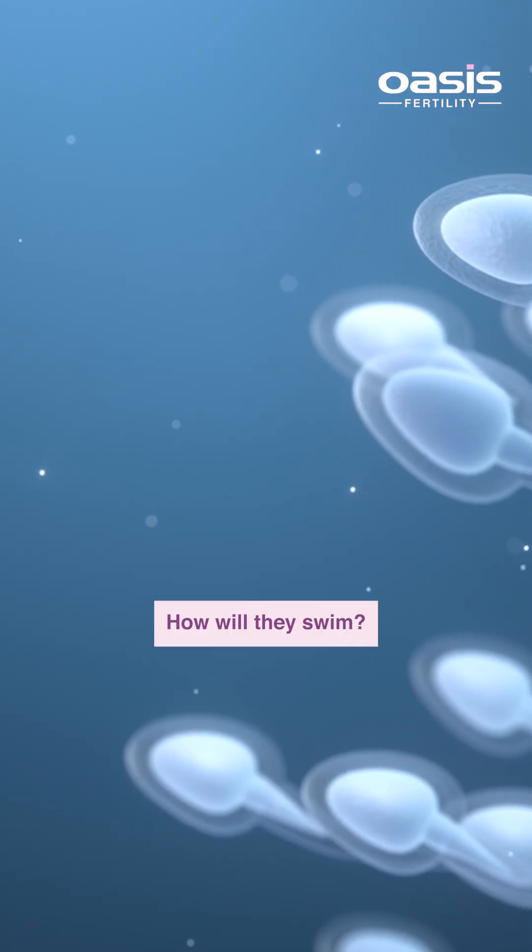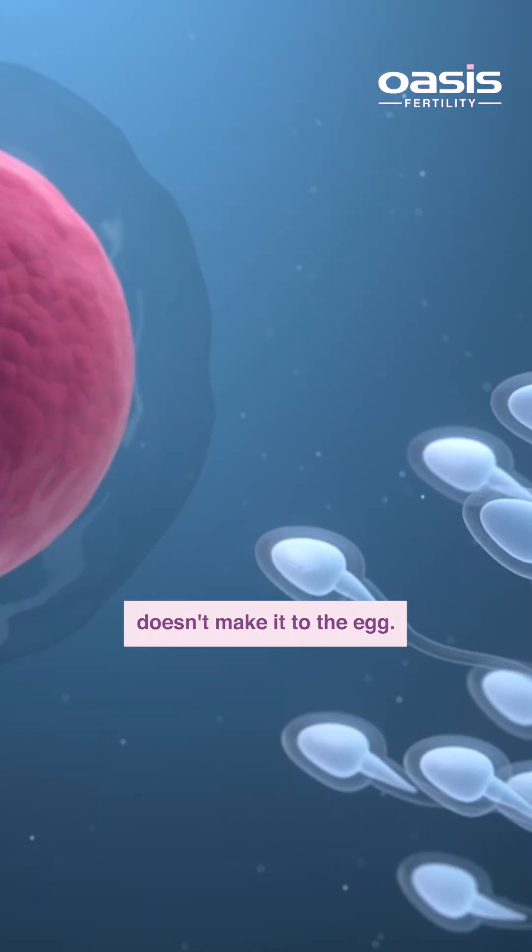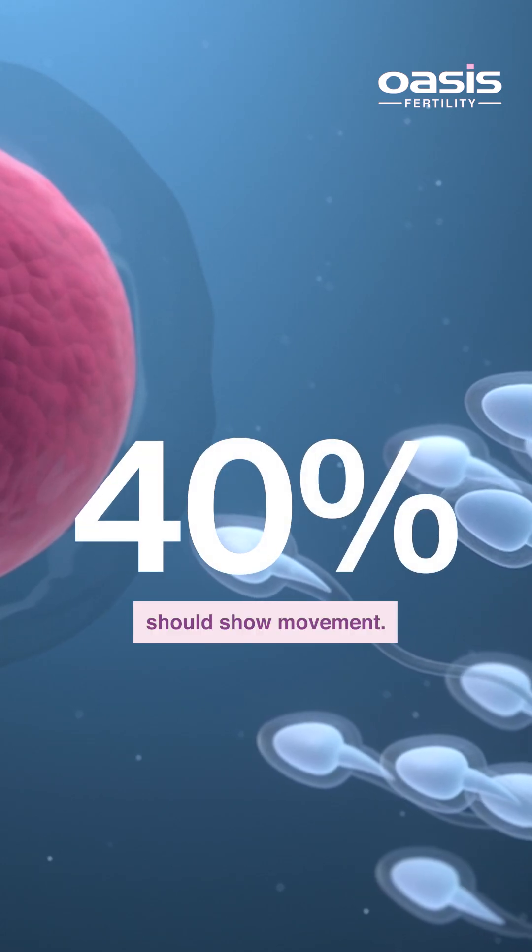Motility — how well they swim. Because sperm that doesn't move doesn't make it to the egg. At least 40% should show movement.